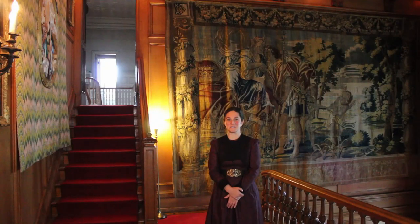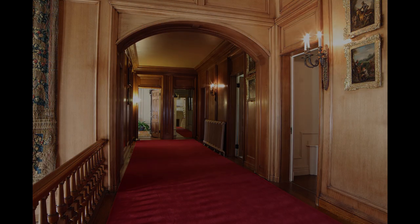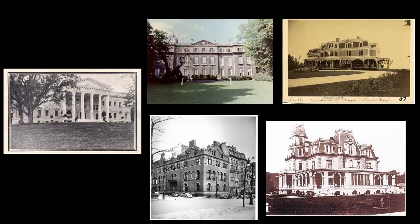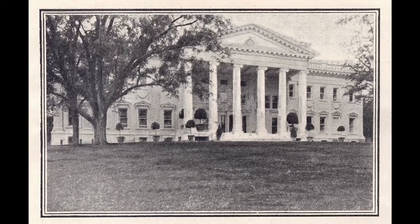Today we are going to be taking a closer look at the second floor to see where the unmarried female guests would stay. Statsburg was one of five homes owned by the Mills family and was their residence typically in the autumn season.